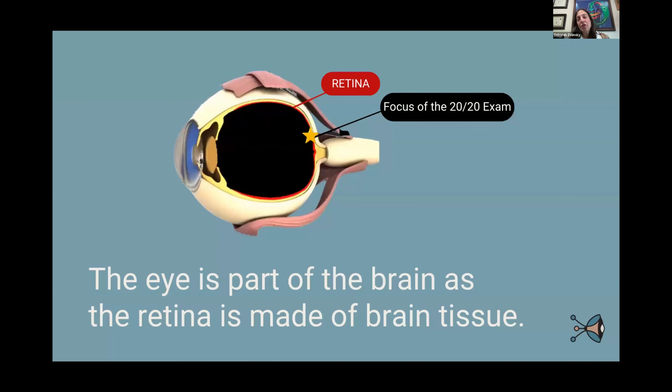The eye is a part of the brain and the retina is made out of brain tissue. The 20-20 part is tiny — the retina is huge but the central part is small. That's because you first scan, then you aim, then you focus. You scan your entire surroundings, then decide what to pay attention to, then you aim and focus.